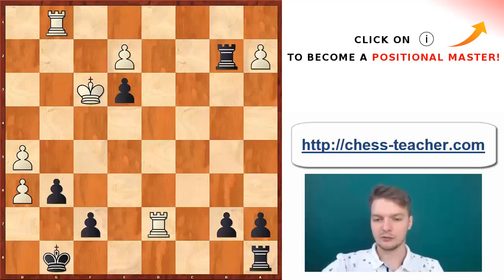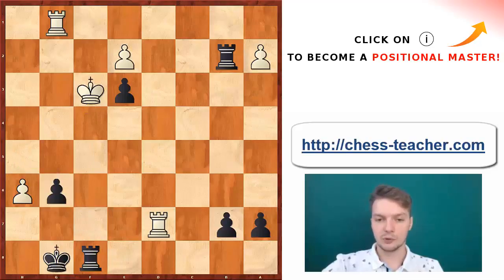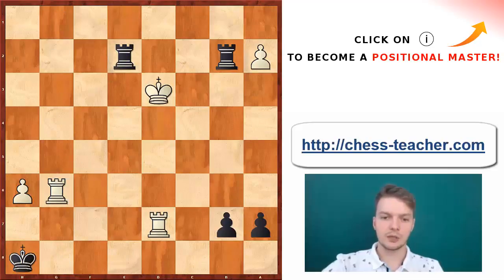And it might look strange — after all I've been telling you that you need to use your rooks actively, and the rook on f8 is just passive. But after Ke3, Re3, Re2, Rg6, both kings are very weak and they are going to be chased by their respective rooks.